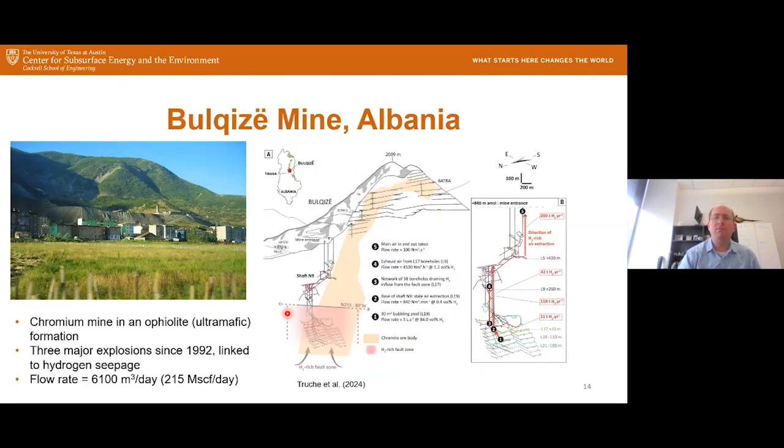Here's another example: a chromium mine in Albania, published in February of this year. It's in a type of rock called an ophiolite. There have been several major explosions in the mine since 1992, linked to hydrogen seepage. Currently there is a flow of hydrogen from what they think is a fault zone the mine intersected, flowing at about 215 MSCF per day. They appear to have tapped into this fault zone charged with hydrogen, though it's not clear whether it is being recharged.